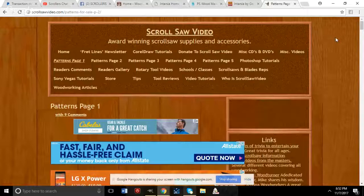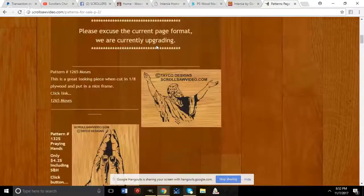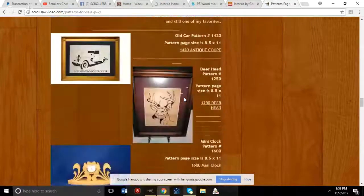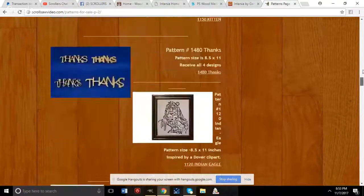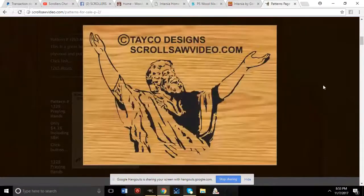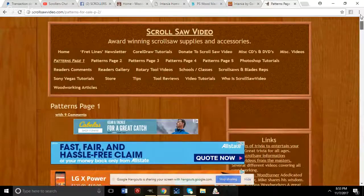Carl Taylor's website at scrollshotvideo.com offers all his patterns for free. You can browse his patterns page and download them at no cost. He also has tutorial videos and reviews of scroll saw blades, drill bits, and other accessories.